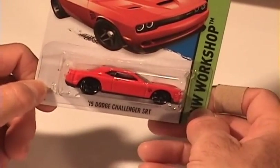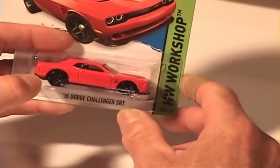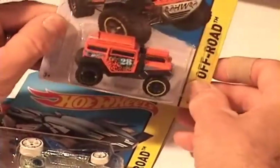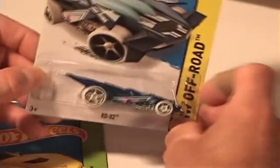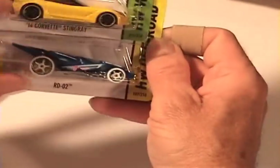The 2015 Dodge Challenger SRT in a nice candy apple red, black PR5s — got the SRT logo on there. And the Bad Mutter 2 — I'd really like to take one of those out and really beat the snot out of it in a swamp, that'd be cool. And the RD-02 — I think we got that in the last case. And the 2014 Stingray also from the last case.